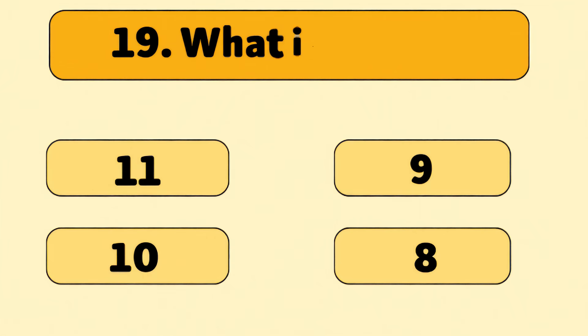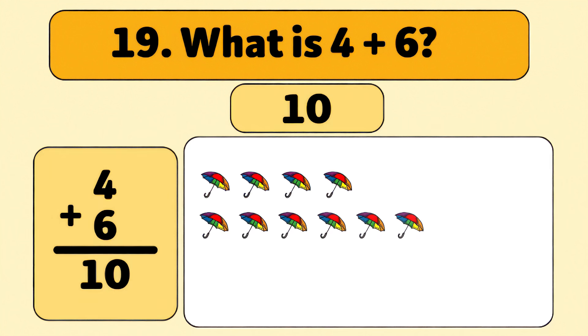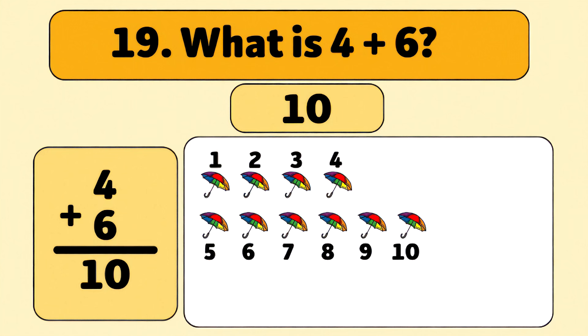What is four plus six? Ten! Four plus six is ten. Let's count it out together: one, two, three, four, five, six, seven, eight, nine, ten. Excellent work!